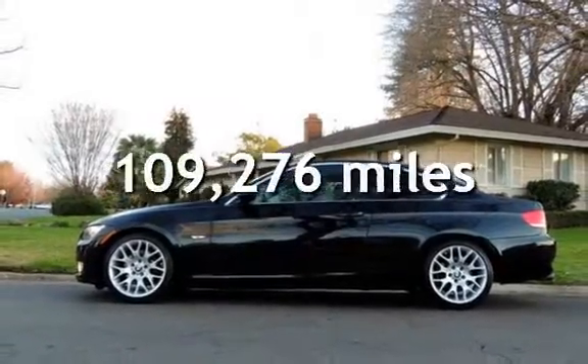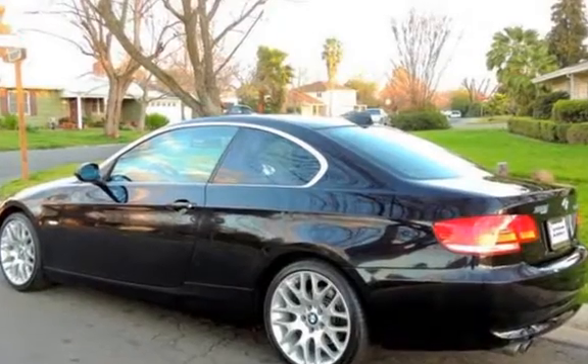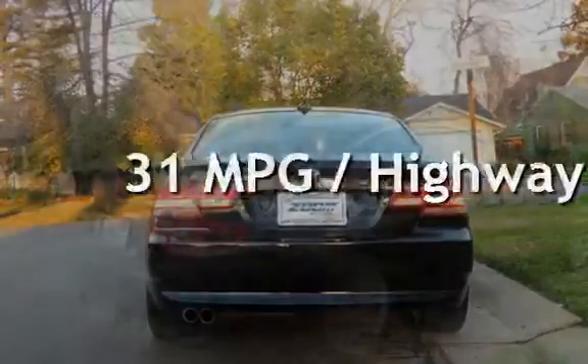This BMW has less than 110,000 miles on the odometer. Estimated fuel economy for this vehicle is 23 miles per gallon in the city, and 31 miles per gallon on the highway.